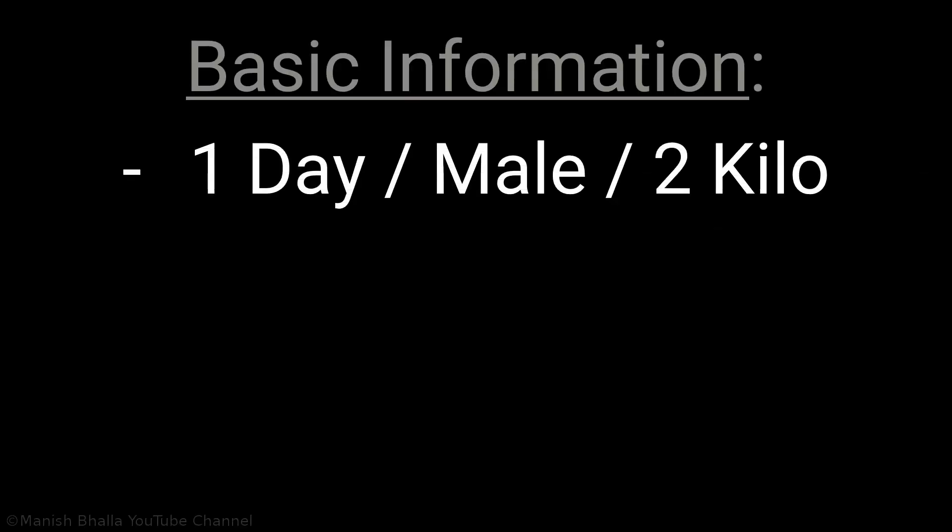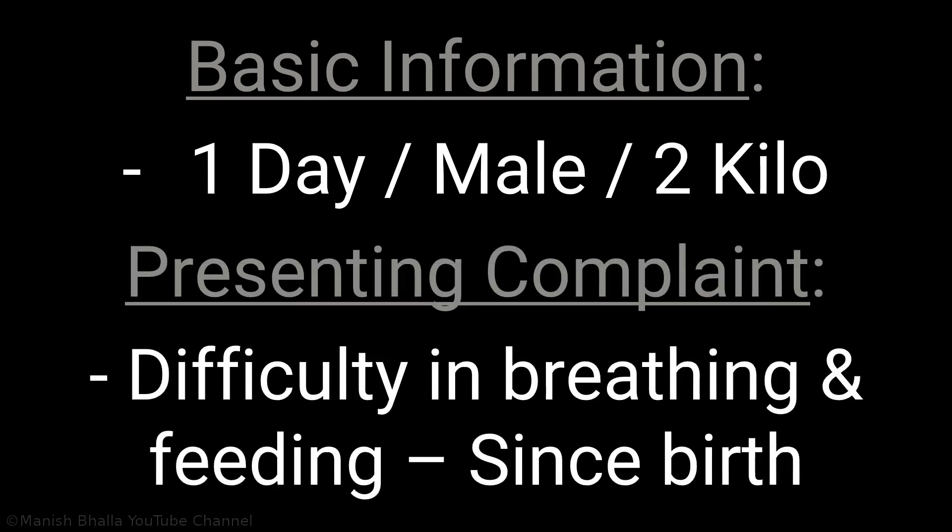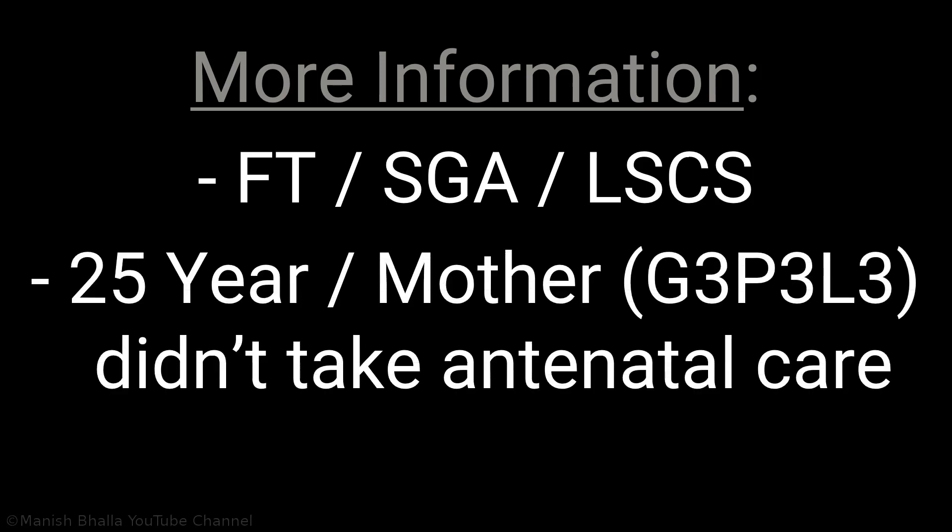One day old male baby weighing 2 kilograms presented with complaint of difficulty in breathing and feeding since birth. Full term small for gestational age baby delivered by lower segment caesarean section. The 25-year-old mother did not take antenatal care.